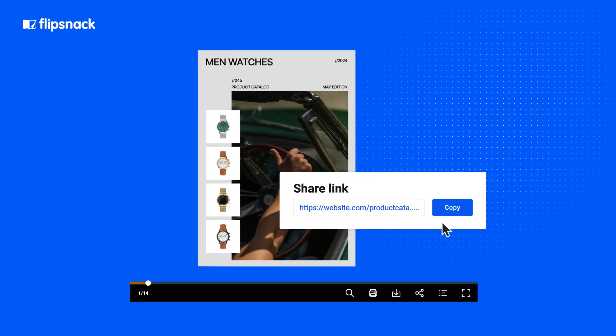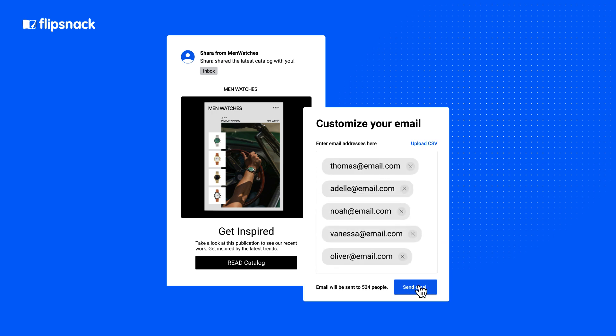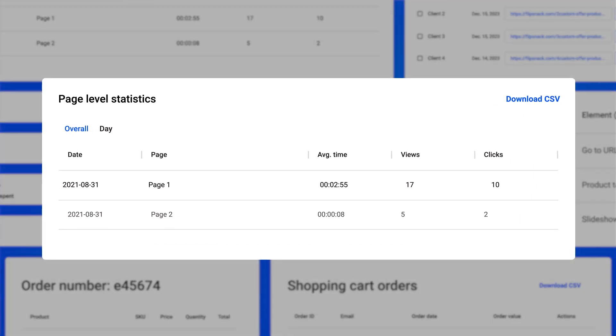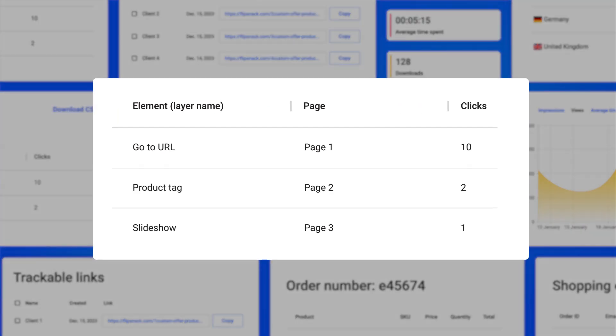At the same time, the digital version improves the sharing process. Where traditional catalogs need careful planning and high distribution costs, the digital version can easily be shared online with your audience using direct links, email, or by integrating them directly into your website. Another great benefit of digital catalogs is that you can see what happens after you've shared it. These let you track metrics such as page level statistics, which show you how your readers interact with each specific page, or engagement statistics that allow you to see the performance of each interactive element.